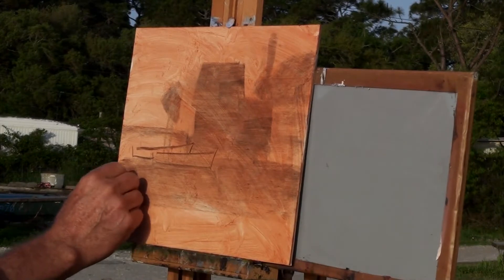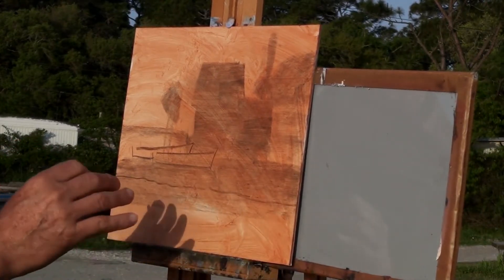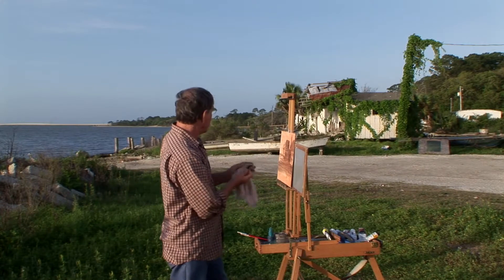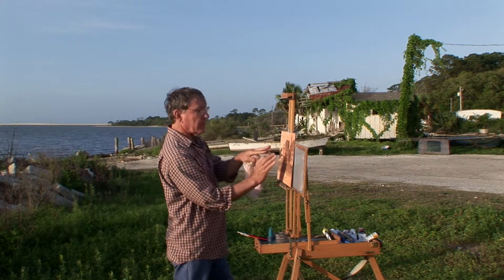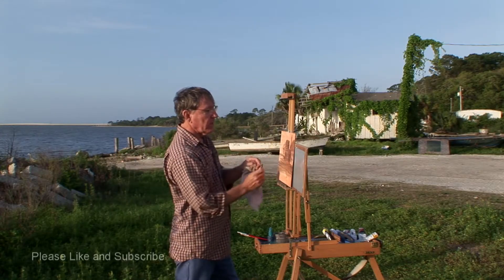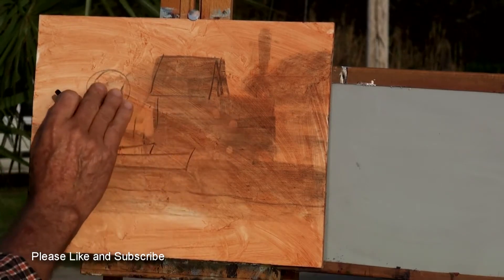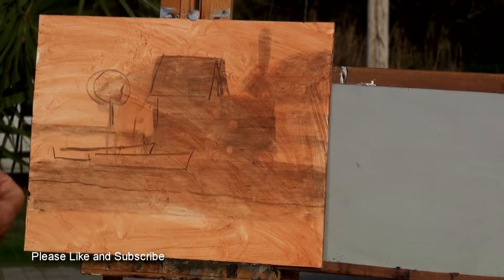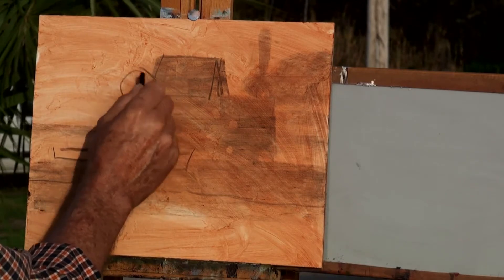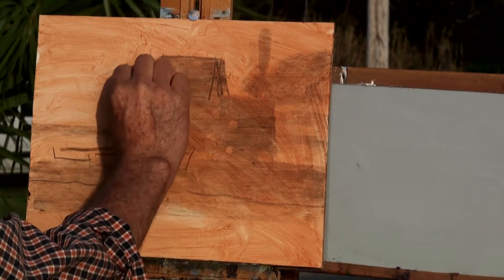I don't always use charcoal to start my paintings. If the painting is very simple, I often just start to draw my composition with a paintbrush. I positioned myself here because the palm tree and this building sort of group themselves together as one unit. If I had this palm tree over here, my eye would kind of bounce back and forth. So compositionally, it's better if I push this palm tree in to almost make it look like part of the building — creating one or two large shapes rather than many.